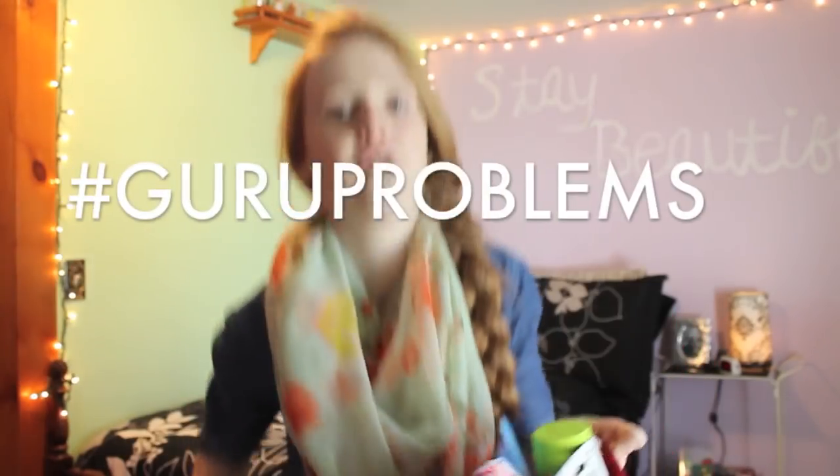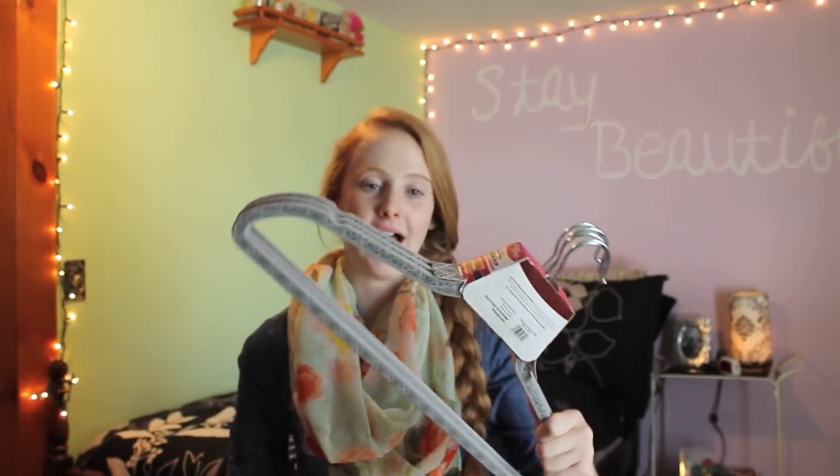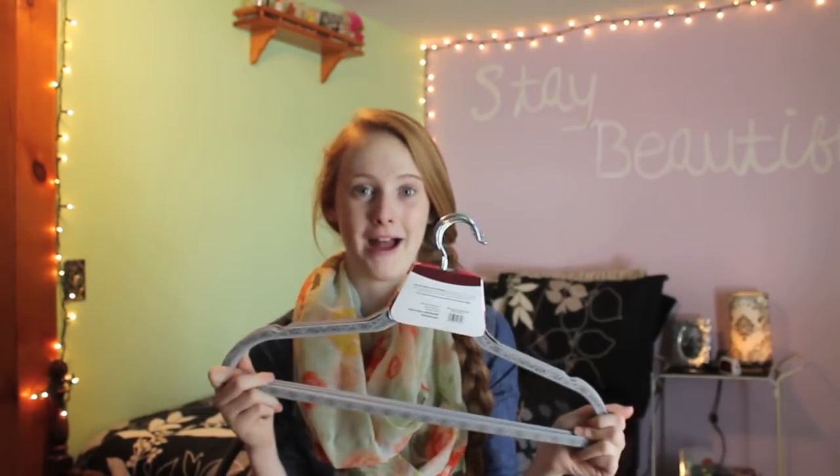Now onto my stocking stuffers — this is such a struggle, hashtag guru problems. My stocking is super full. I got a Buddy's calendar with cute little animals — I like the small ones because they're easier to put on your wall. I also got two packs of clothes hangers — they come with five each and they're damask velvet ones. I'm OCD and have to have all my hangers matching, so since I got all those clothes I needed new ones.